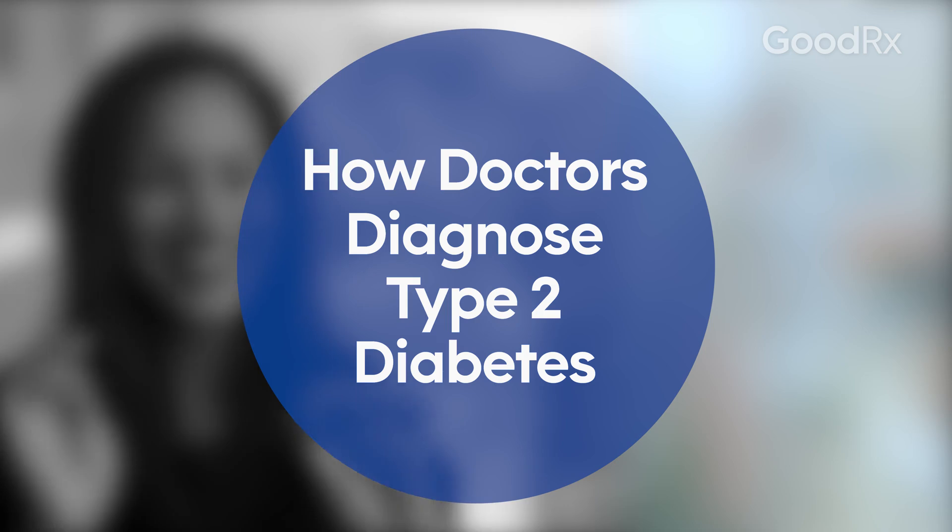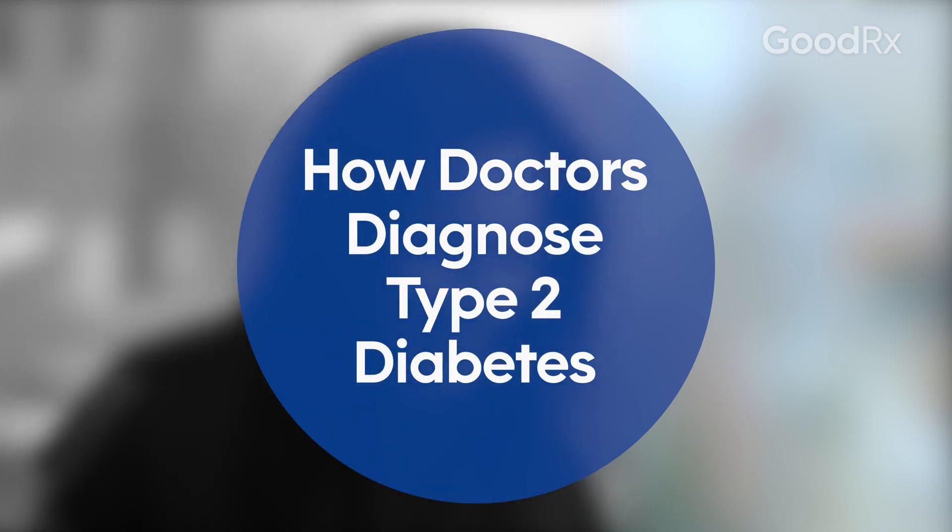Patients with type 2 diabetes often don't have any symptoms and they're diagnosed on routine blood testing. Type 2 diabetes is diagnosed when your blood sugar is elevated. Doctors can assess your blood sugar in a number of different ways, and there are a few diagnostic criteria that we keep in mind when diagnosing type 2 diabetes.